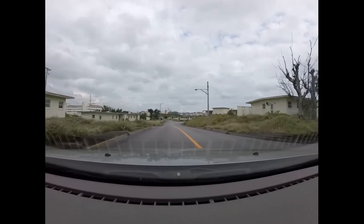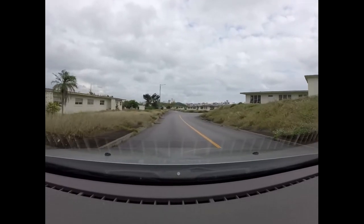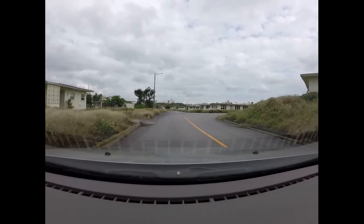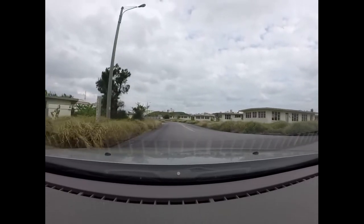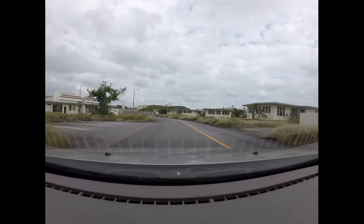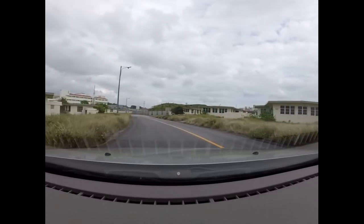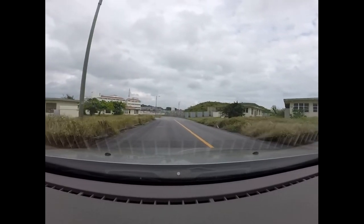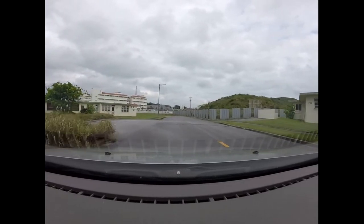Or renters. Years of disrepair and abandonment here. This is amazing. Kind of creepy, spooky in a way.